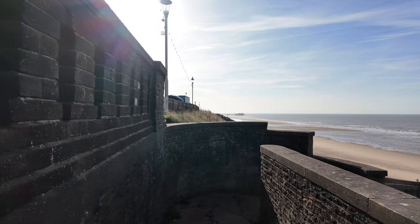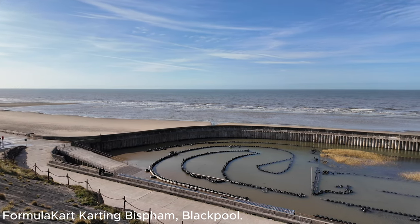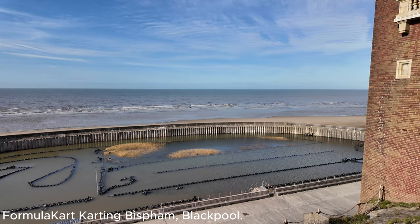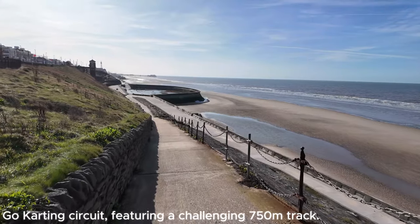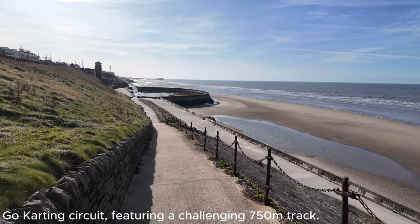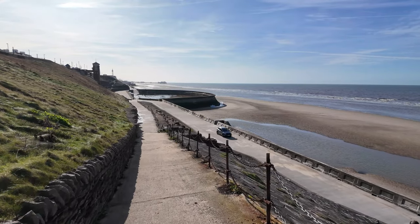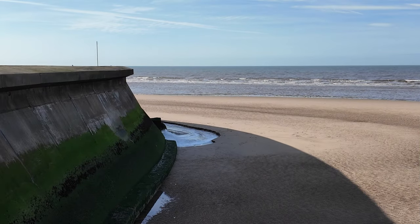We're going to take this path all the way down to have a look at this go-kart track, which is supposedly completely underwater. From the top you can see the reports were completely accurate - and what a shame. This has flooded before in the past; I can't remember the last time it flooded after a storm. But you can see the whole lot is underwater. It looks like it's just draining as the tide goes out.